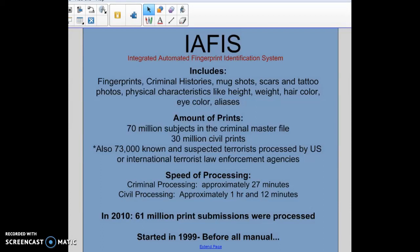There are about 70 million subjects in the criminal master file and about 30 million civil prints in IAFIS. The civil prints would be anybody who's a government worker, teachers, police officers, anybody like that. The 70 million subjects in the criminal file means that you have been fingerprinted at some point for some type of criminal activity. There are also 73,000 known and suspected terrorists processed by U.S. or international terrorist law enforcement agencies included in the IAFIS database.